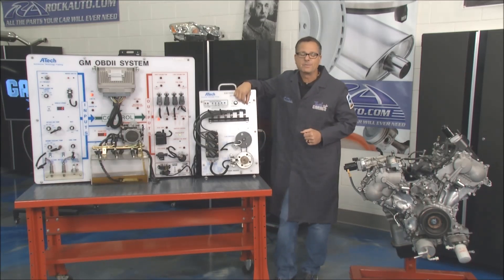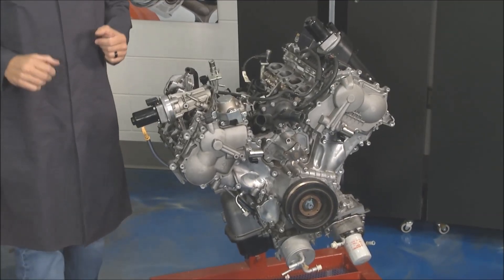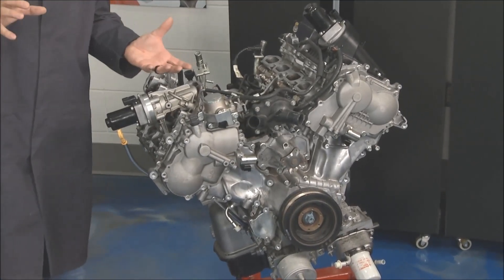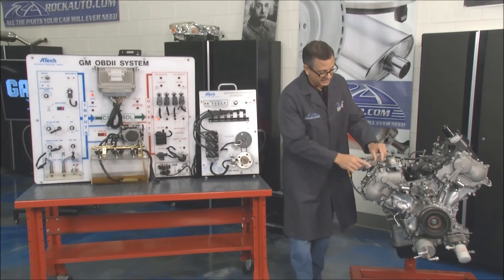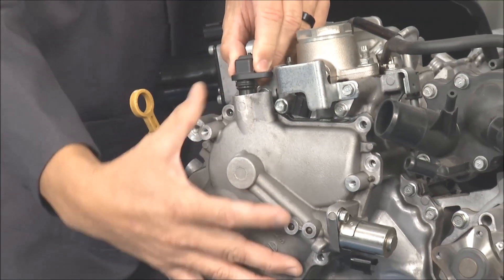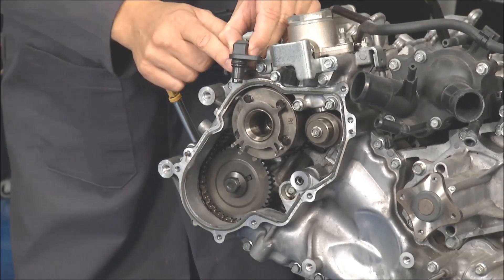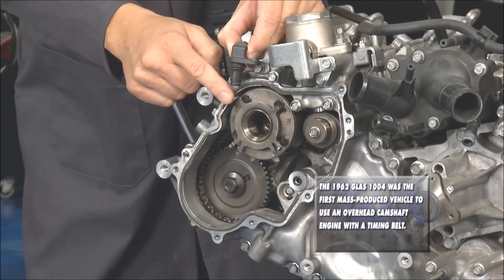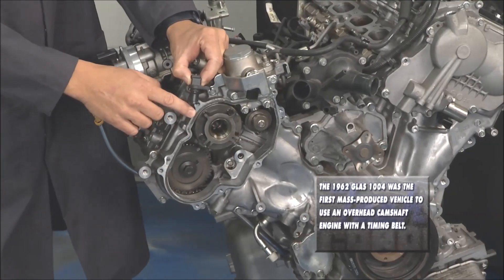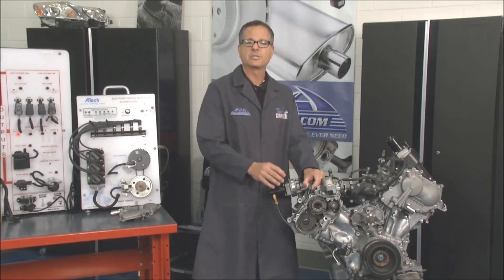And even better yet — variable valve timing, VVT, here on our engine. You can see it right here. I can take the cam, I know the position of the cams, I can advance them and retard them and see what's going on. I actually have the cam position sensor right here. If I pull this off — the cam position sensor is looking down at these marks, so it knows exactly where this camshaft is. I can look at a V8, a four-cylinder, two or four of them — but I know exactly where the cam position is.